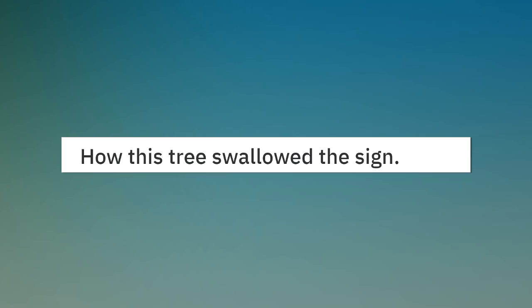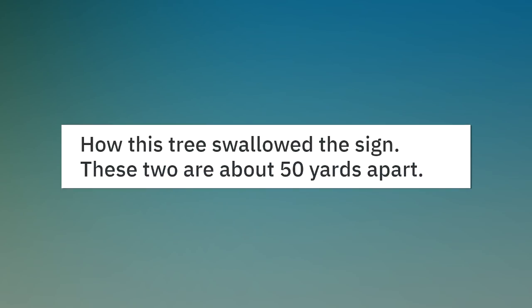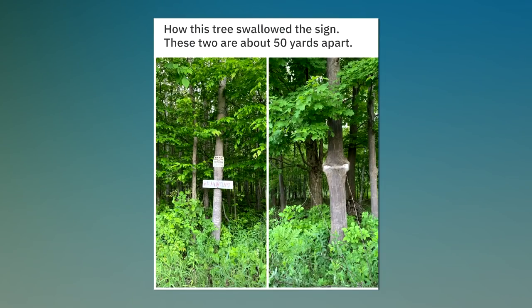How this tree swallowed the sign — these two are about 50 yards apart. This chandelier.